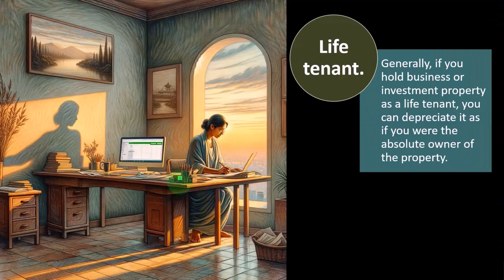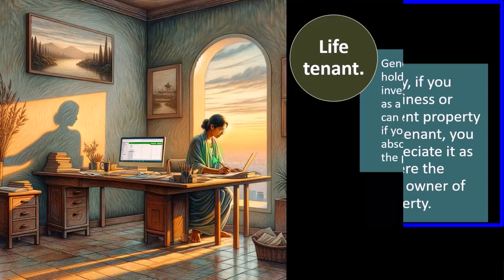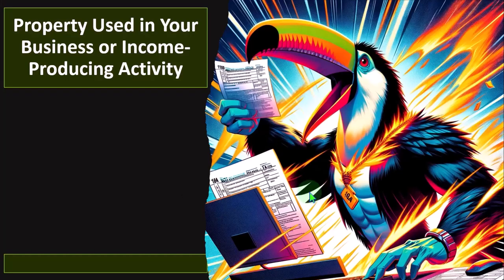Life tenant — generally, if you hold a business or investment property as a life tenant, you can depreciate it as if you were the absolute owner of the property. This is somewhat of an unusual situation where you have a tenant for life — they're going to own it for life, and possibly at death it would revert.